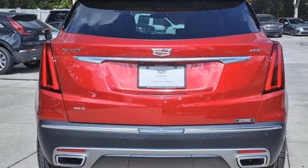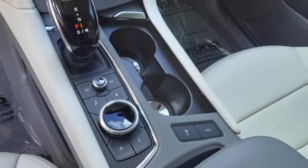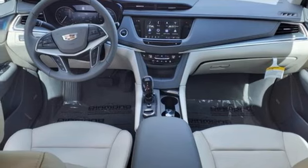Automatic transmission, four-wheel drive, integrated navigation system with voice activation, wi-fi hotspot, front heated leather bucket seats, auto-dimming rearview mirror, and streaming audio.